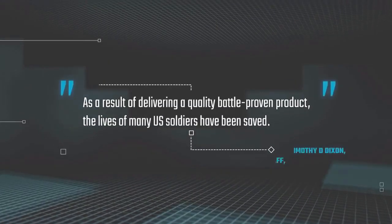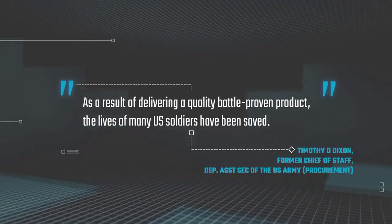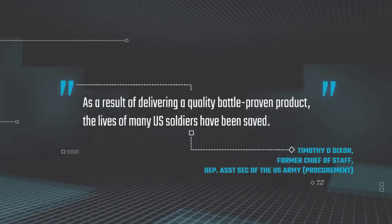As a result of delivering a quality battle-proven product, the lives of many U.S. soldiers have been saved.